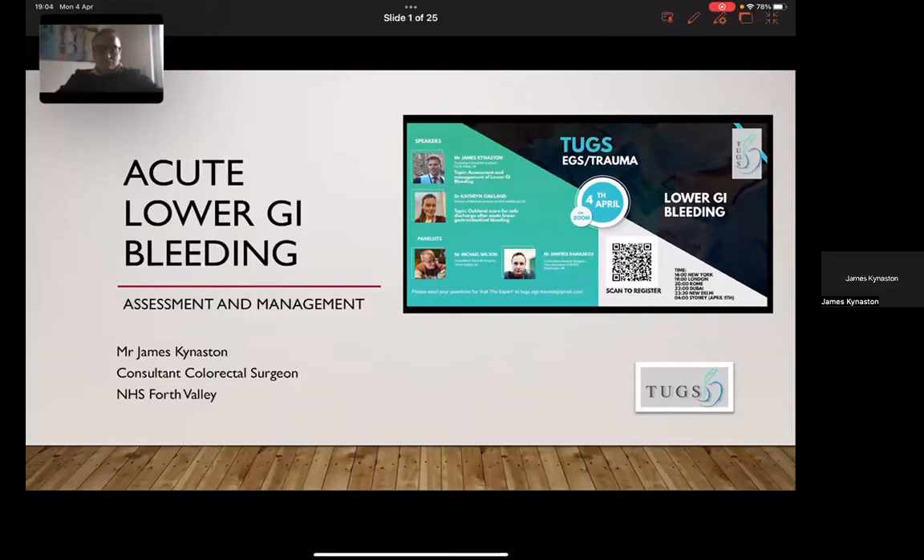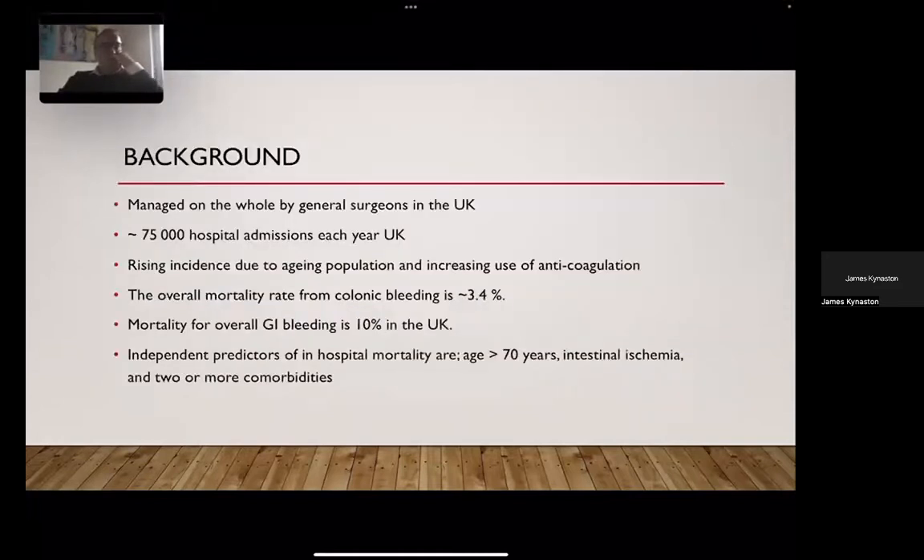It's not often you do a talk and you're followed by lower GI bleeding royalty. Dr. Catherine Oakland has published some really groundbreaking guidance to give us a strategy for managing lower GI bleeding, and a lot of what I'll talk about is based around her work. On the whole in the UK, lower GI bleeding is managed by general surgeons in different hospital settings.